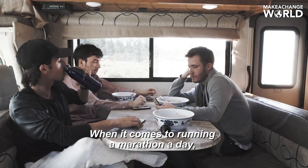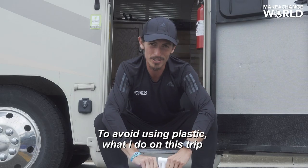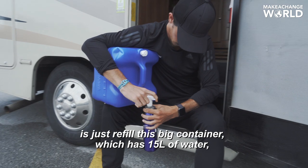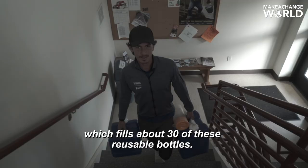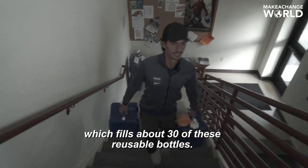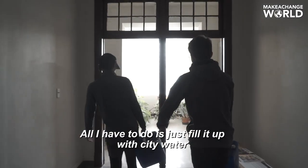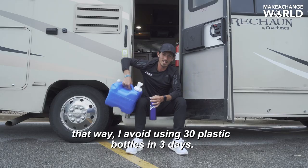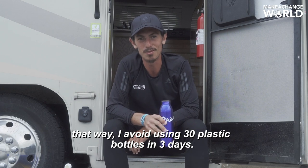When it comes to running a marathon a day, I drink a lot of water. To avoid using plastic, what I do on this trip is just refill this big container, which has 15 liters of water, which fills about 30 of these reusable bottles. I'll finish this big tank of water in about three days, so all I have to do is fill it up with city water — that way I avoid using 30 plastic bottles in three days.